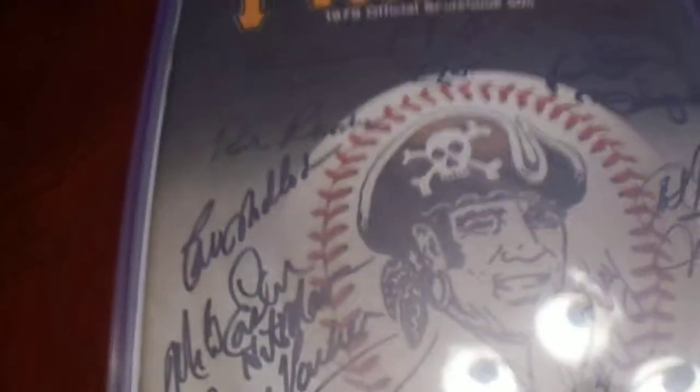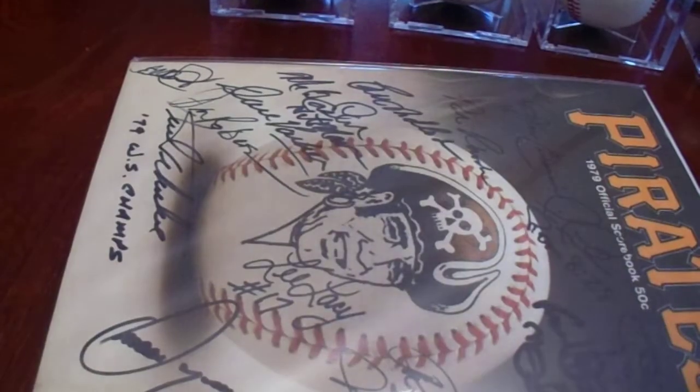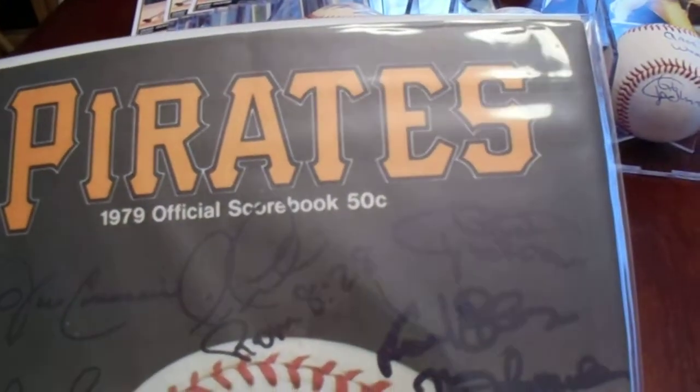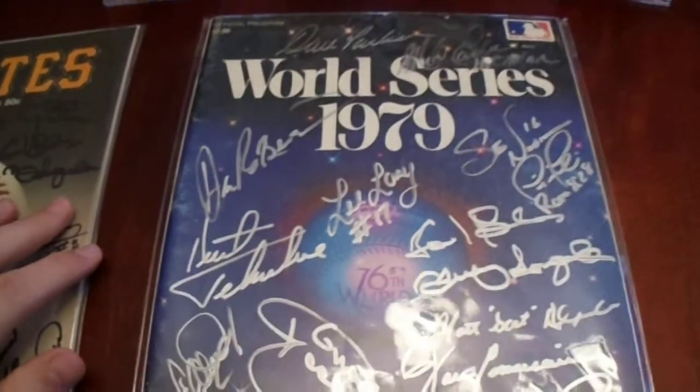I'm down to just three items left — programs. This first one is a 1979 program, and there he is right there. I'm going to take this out of the holder — it's still bagged and backed, but the glare shouldn't be as bad. There he is. And then I have a 1979 World Series program. I just won one of these around the holidays, and I had this grand plan of getting him to sign it and write 'Game 7' right across it — I thought it would be like the most beautiful thing ever. Well, that's not going to happen. But what I do have is a really nice 1979 program.